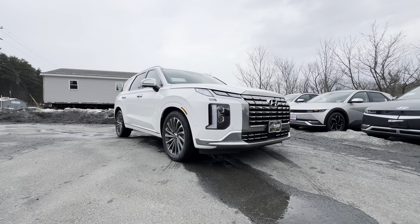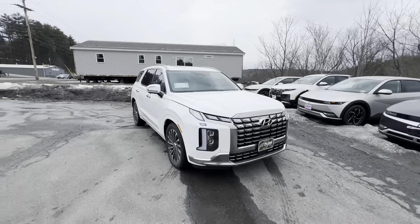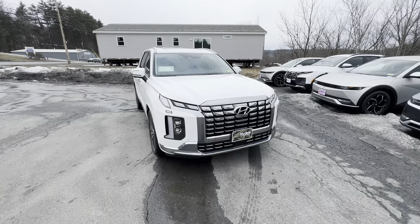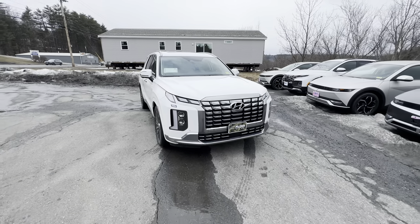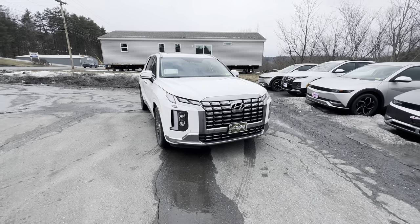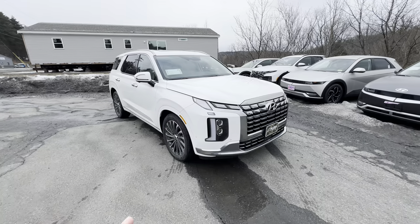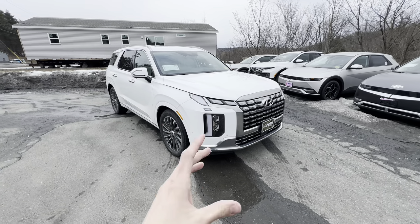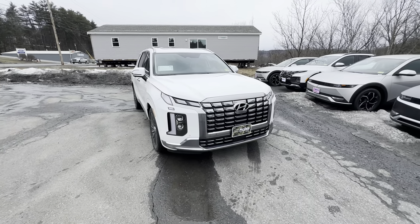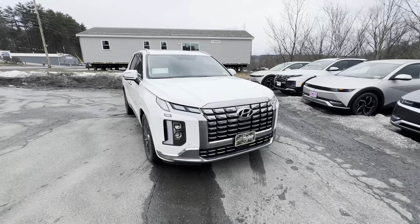This is the 2024 Hyundai Palisade Calligraphy. This car is very exciting — it's something we've been wanting to put up on this channel for a while. We wanted to get some of the newer and more unique products into a video, and we're finally doing it. Let's jump right into the horsepower and torque: this is a six-cylinder eight-speed automatic with 292 horsepower and 267 pound-feet of torque.